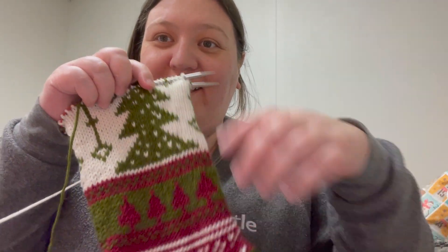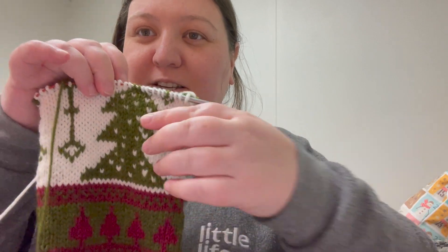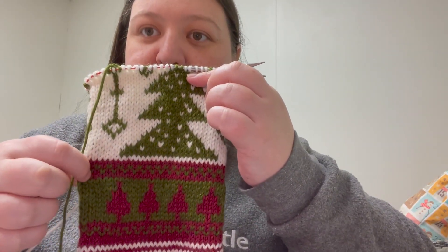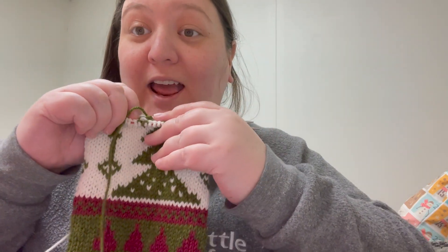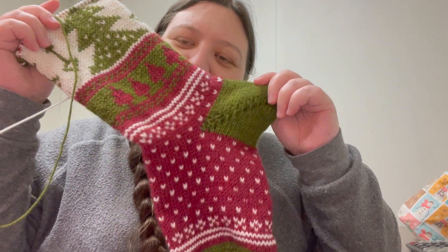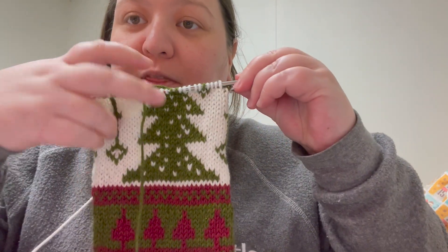It's about 4:15, it's time for me to clock out. I got a little done today. Look at that — I'm at the tip of the tree. I'm on the last six rounds of this chart, then I've got another one of these little guys, and then about 24 rows of stockinette, and I'm done. It's going to have a long leg and a short little foot, which is interesting. But my colorwork's coming out pretty good, so I'm happy with that.